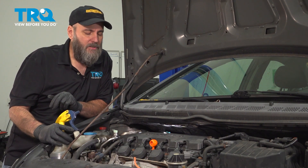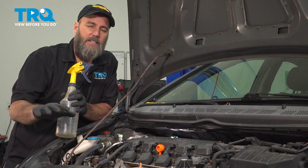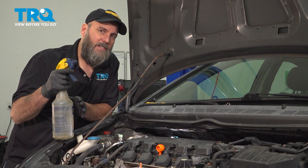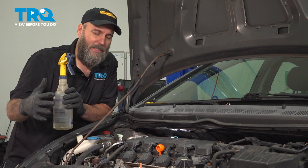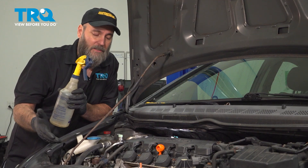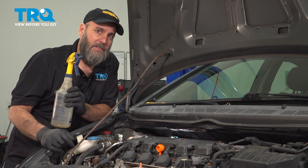As far as vacuum leaks are concerned, I used to use carburetor cleaner, spraying around the intake manifold and fuel injectors to find leaks. However, carburetor cleaner and brake cleaner are both flammable, and near hot engine parts they could catch fire. So I recommend using water instead. The water will go in and fill the vacuum leak, smoothing things out. When you're spraying around, the idle should change when you find the leak — so if the idle changes, look in that area for the problem.